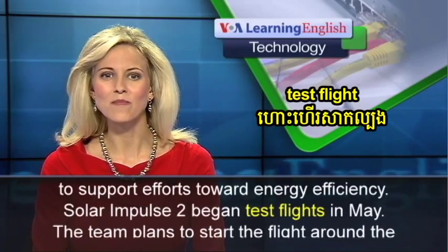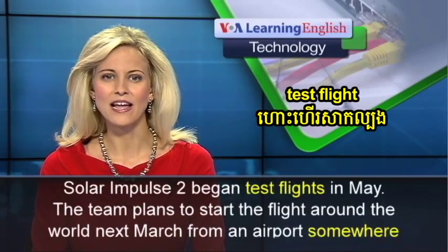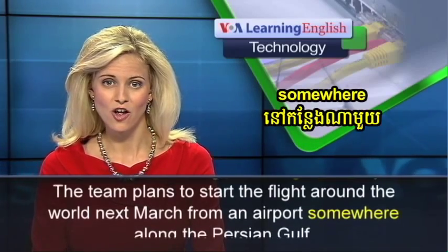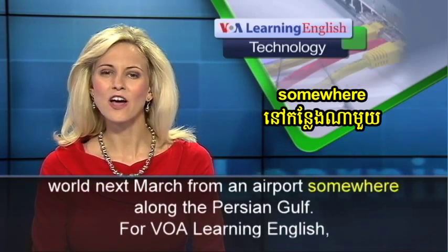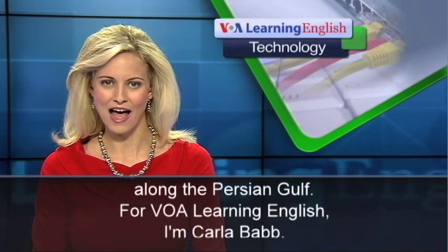Solar Impulse 2 began test flights in May. The team plans to start the flight around the world next March from an airport somewhere along the Persian Gulf. For VOA Learning English, I'm Carla Babb.